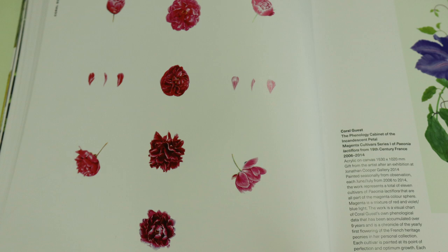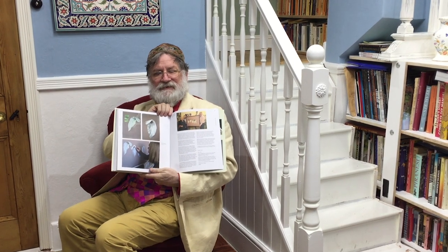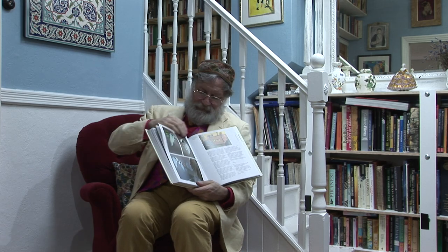If you want to see how these things are done, you turn to the back. Here is Coral Guest painting a lily — just look at the detail and the observation there. Isn't that phenomenal?